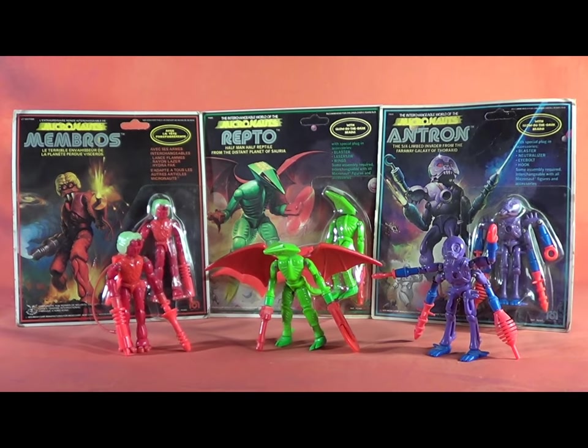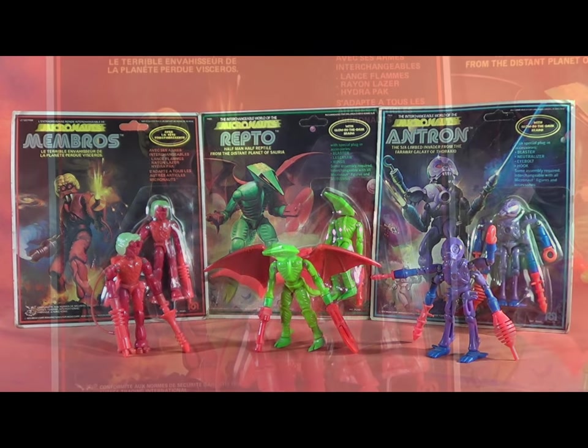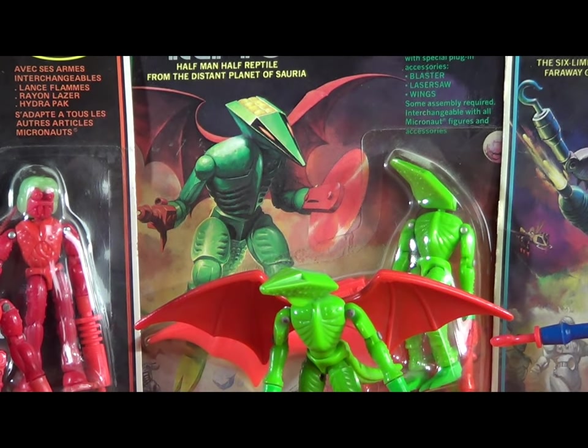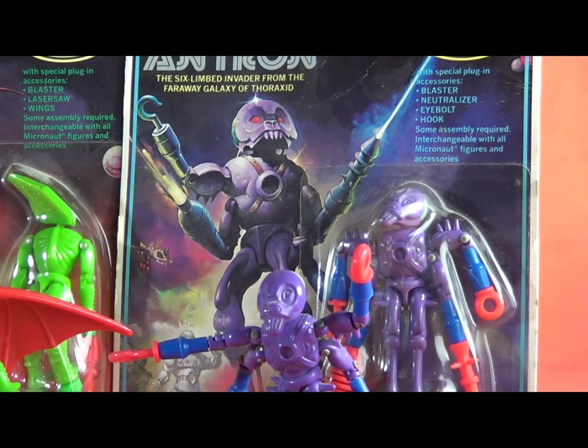Nowadays Hasbro owns all of these characters, and there is a lot of talk of movies and an interconnected universe with G.I. Joe, Transformers, M.A.S.K., Visionaries, and whatever else they own. So we may one day see Membros, Antron, and Repto reappear — maybe on the big screen. Hopefully we'll be able to recognize them. Did you have the Micronaut aliens as a kid? What was your favorite?